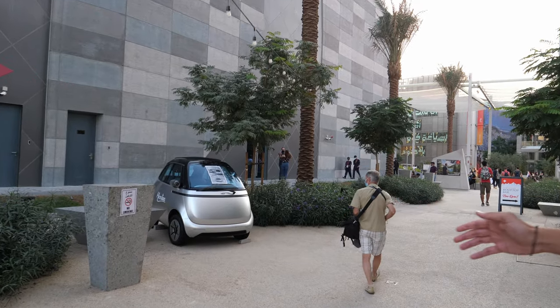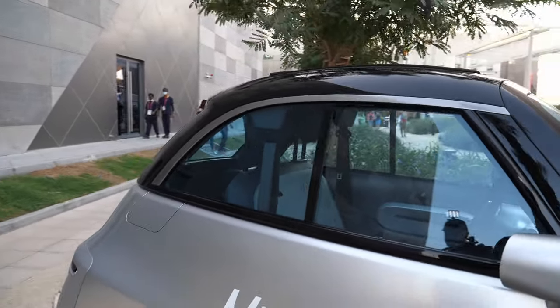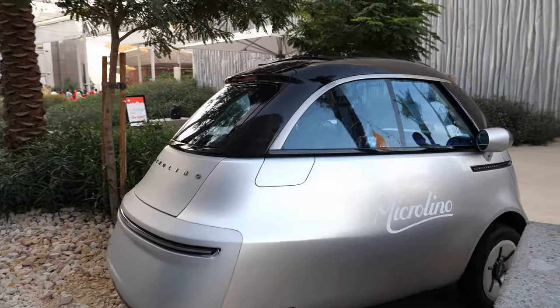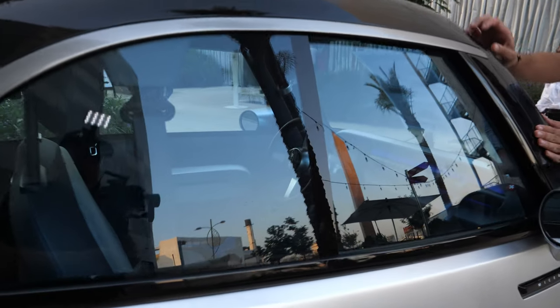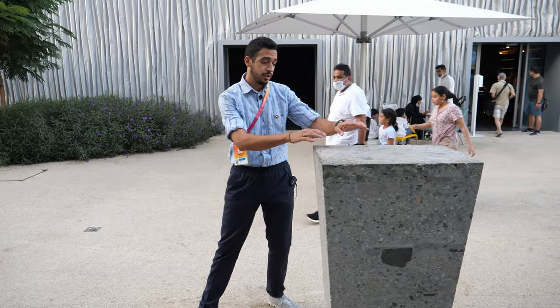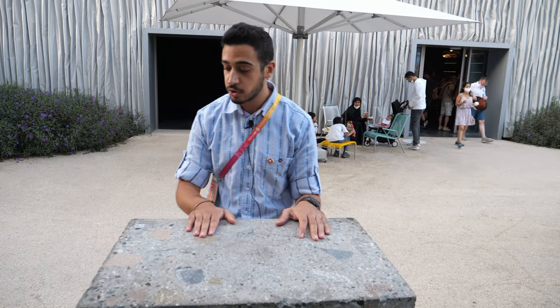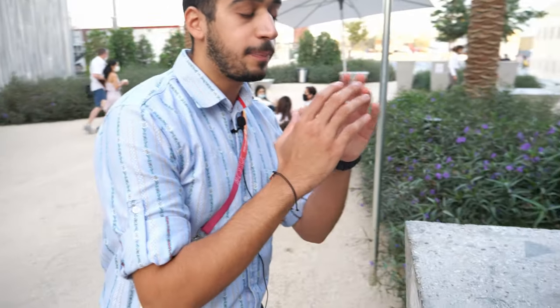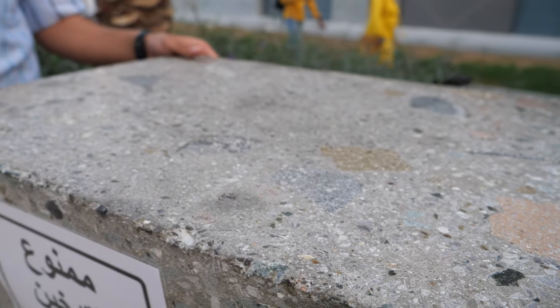Have you checked our Swiss car? This is the Micro Lino — Swiss made, electric. Research shows that we all use our cars for short distances, so here it is. Everything here is also sustainable — this concrete is recycled, with a project aimed at reducing CO2 emissions through recycled concrete. We're trying to be sustainable in every single part of what we do here in the Swiss Pavilion.